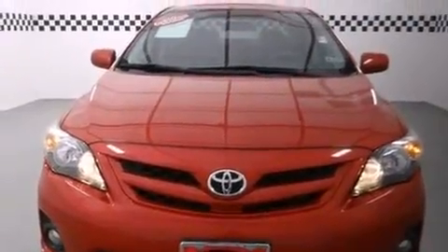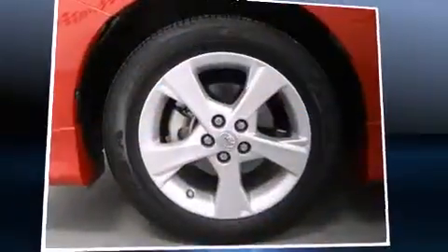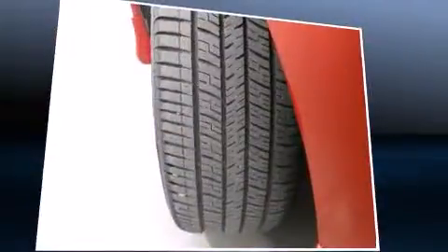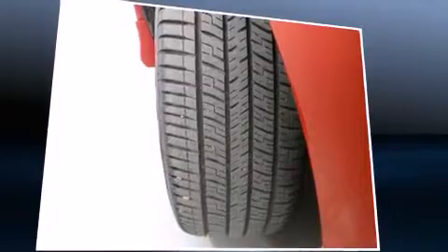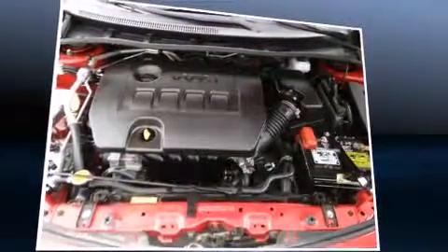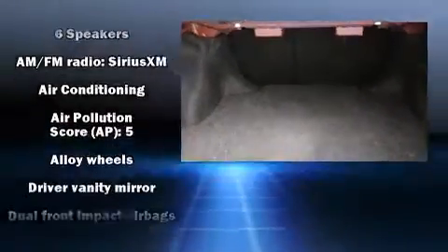Toyota prioritized fit and finish, as evidenced by an outside temperature display, front fog lights, and remote keyless entry. You and your passengers will enjoy the stereo system, which includes a CD player with MP3 capability and six speakers providing excellent sound throughout the cabin.